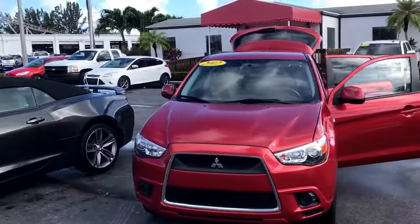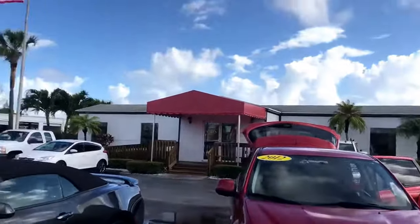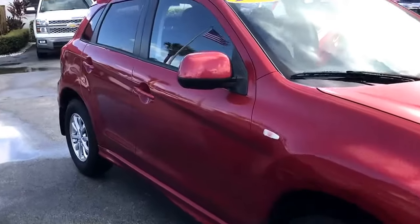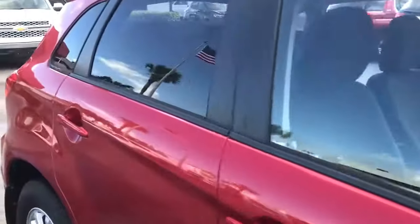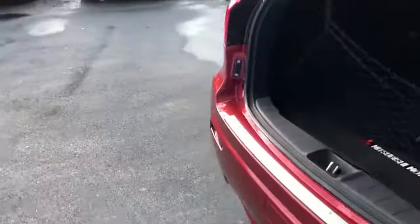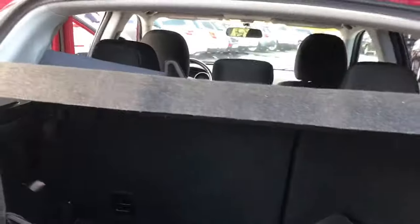I just wanted to take a video of the 2012 Mitsubishi Outlander. As you can see, the exterior is in really nice condition, tires are good, and you have the mats here in the back along with a cargo area.